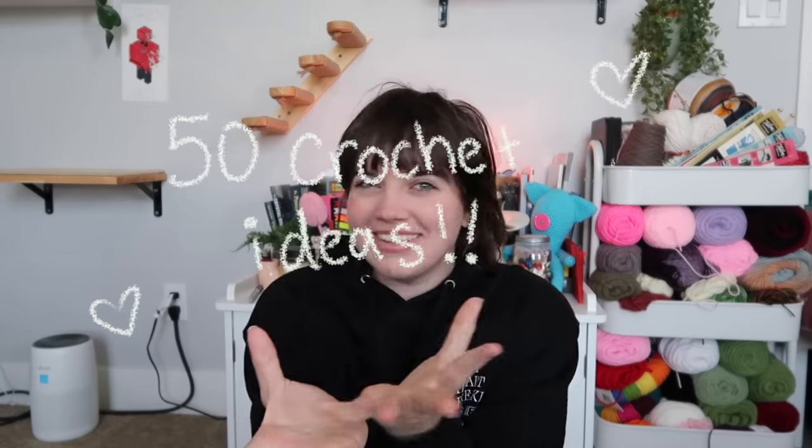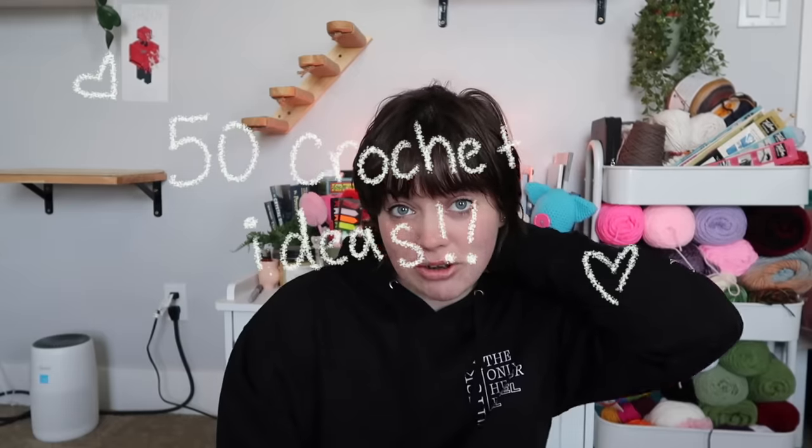Hello, welcome to my channel. If you clicked on this video, you're looking for crochet ideas — 50 crochet ideas compiled together in a list. I'm going to break this up into categories: hats and hair accessories, tops, bottoms, room decor, and then all the other accessories that don't fit into those categories.